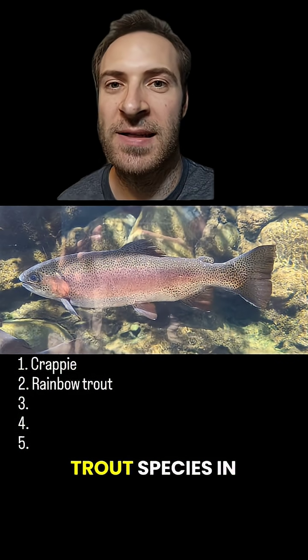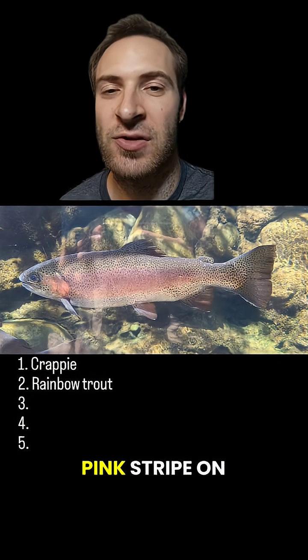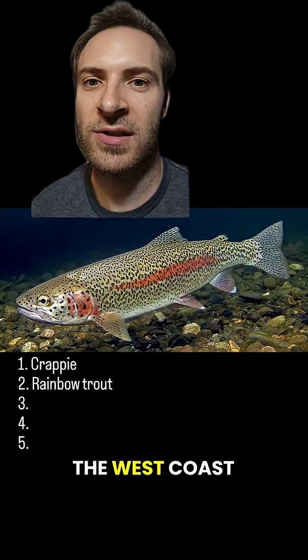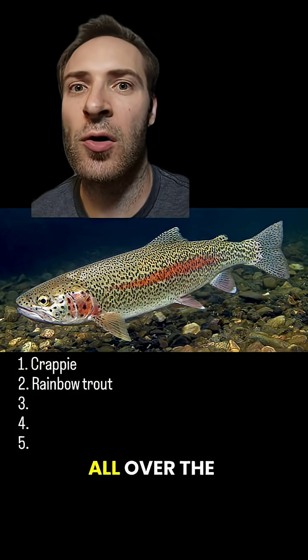Rainbow trout — the most common trout species in the country. You can ID it by the pink stripe on the side, plain white or silver belly, and white gums. They're native to the west coast, but have been stocked in waters all over the U.S.